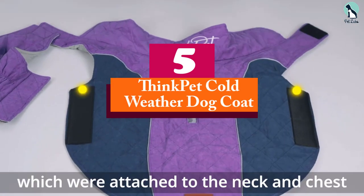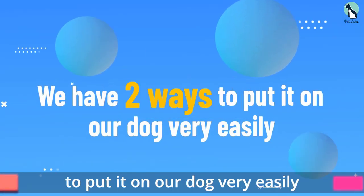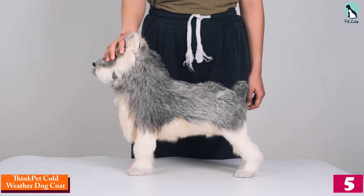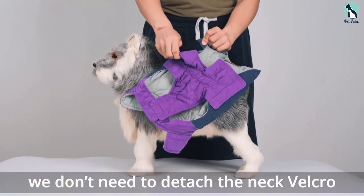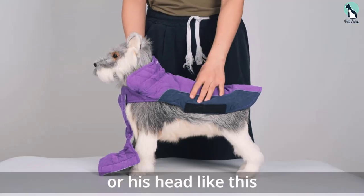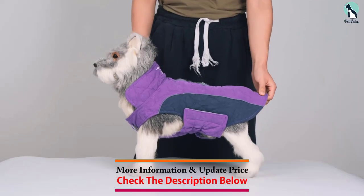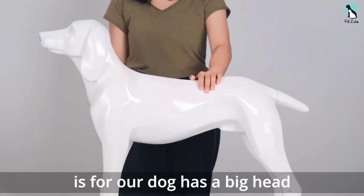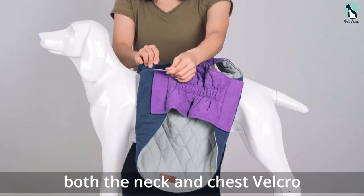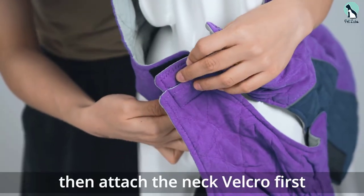Starting at number 5, we have the Think Pet Cold Weather Dog Coat. We loved the design of this dog coat and so did our canines. It has velcro around the neck and under the belly, which keeps it on securely but is easy to dress your dog in. There's also a super functional two-way zippered opening for a harness clip. Plus, the soft fleece interior and smooth polyester exterior are reversible, so you can style it whichever way suits your fancy.